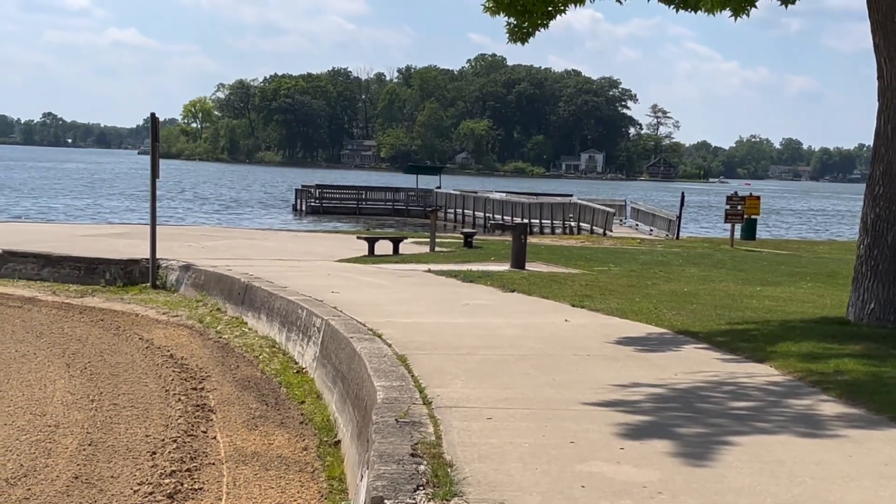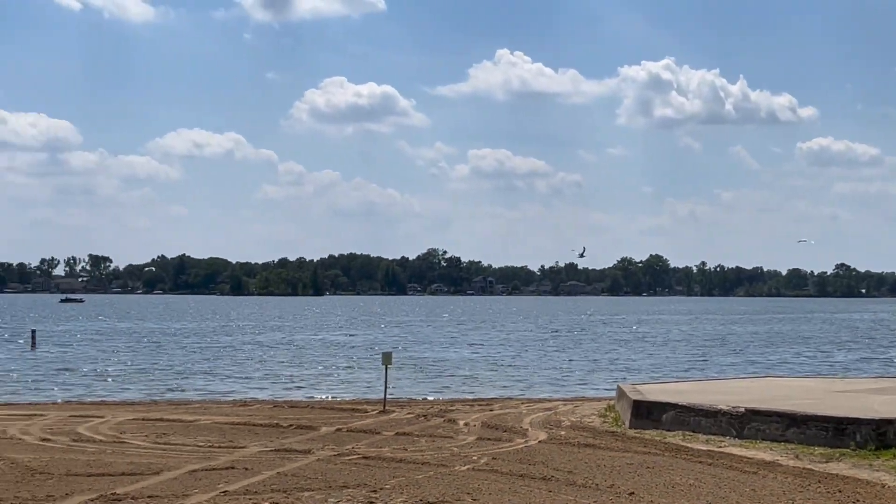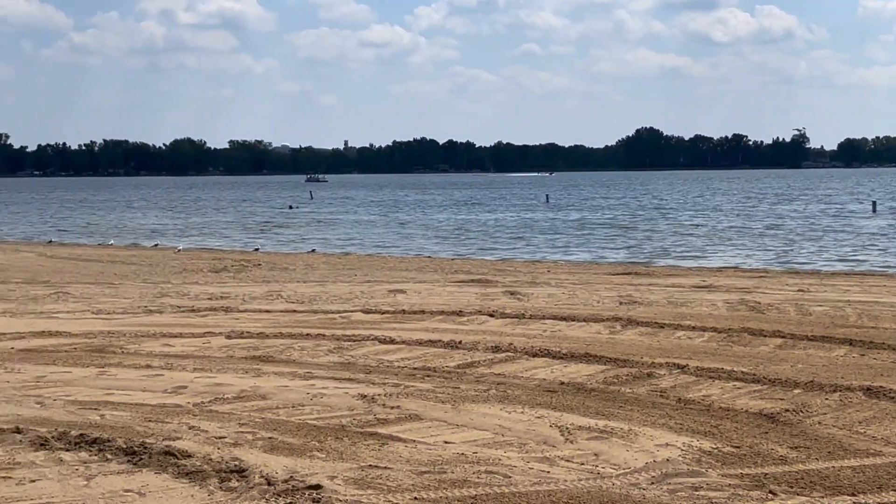Welcome to Dan's Messy Garage. Only today, I'm not at the garage. I'm at Pontiac Lake Recreation Area Beach.